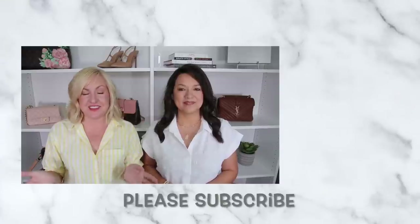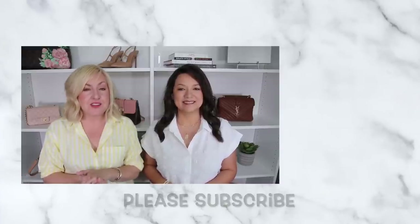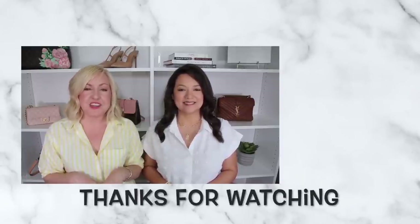We hope you enjoyed these real-life pieces we'll be wearing — everything will be linked in the description box below. Also, don't forget to enter our giveaway on Instagram: subscribe here on YouTube, follow us on Instagram, and like and comment on all our posts for the month of February to be entered in a random drawing to win a $200 gift card of your choice. Give this video a thumbs up if you enjoyed it!